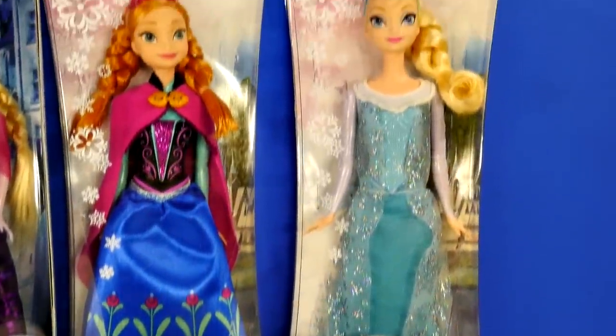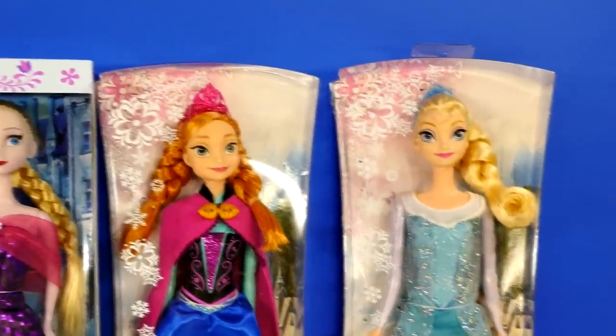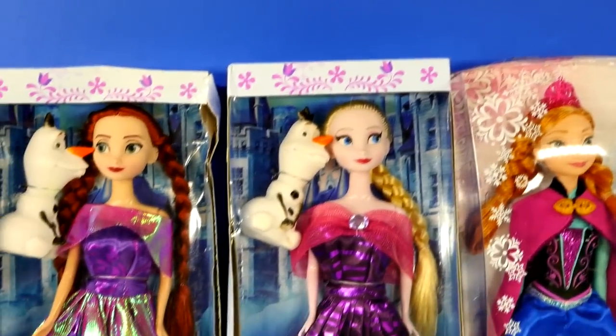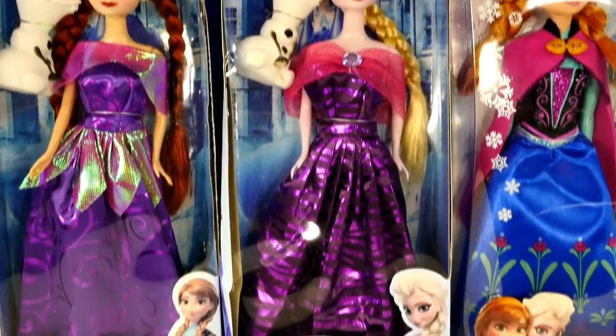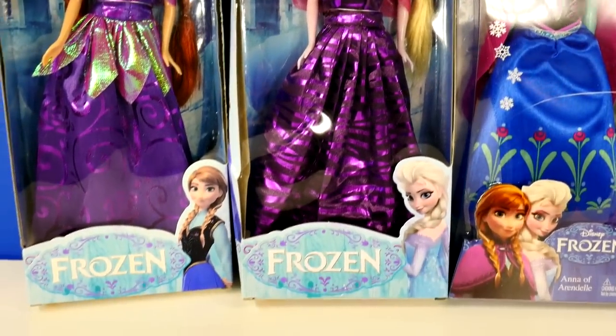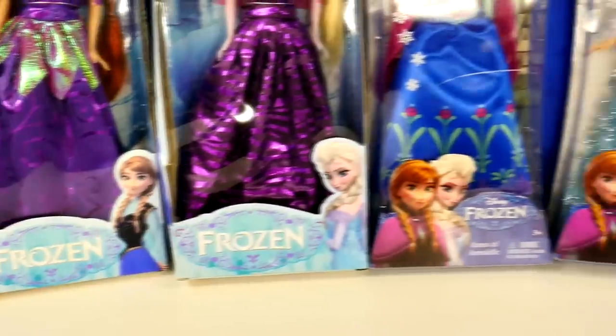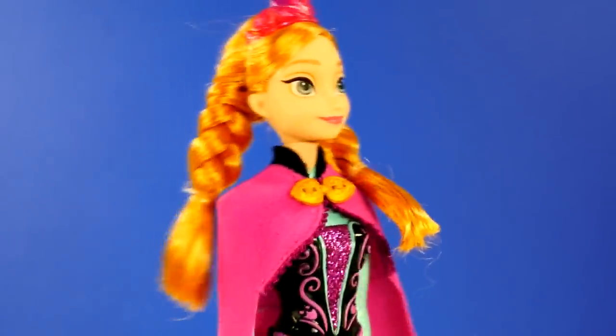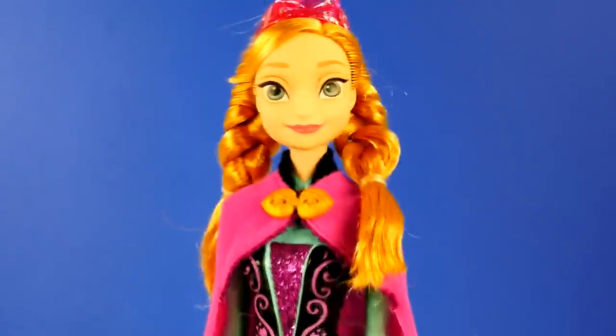Hey guys, this is Amy Jo with DCTC and today I am going to be comparing some Queen Elsa and Princess Anna dolls. We have the Elsa and Anna that are made by Mattel and then we have two knockoff dolls, one Elsa and one Anna that we ordered online. So let's go ahead and start with our Mattel version of Princess Anna.